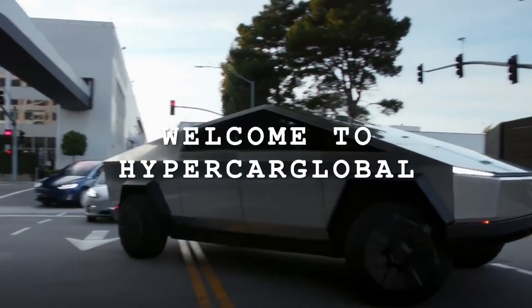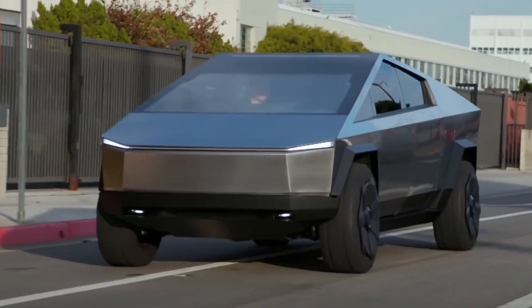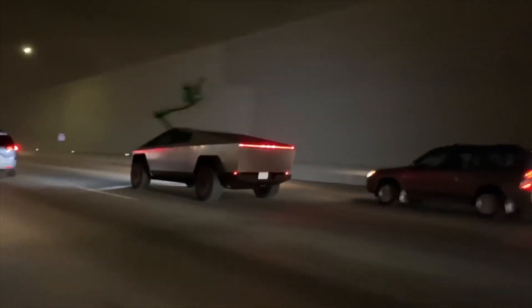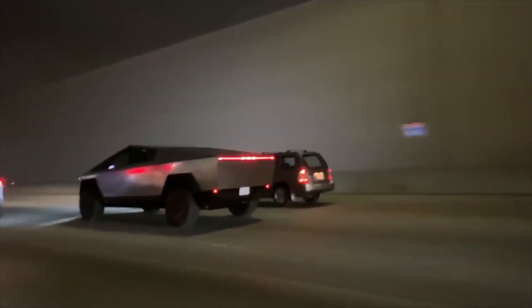Welcome to the Hypercar Global YouTube channel, where we talk about electric vehicles, the Cybertruck and all-news Tesla. Without any hesitation, let's get straight into the video.